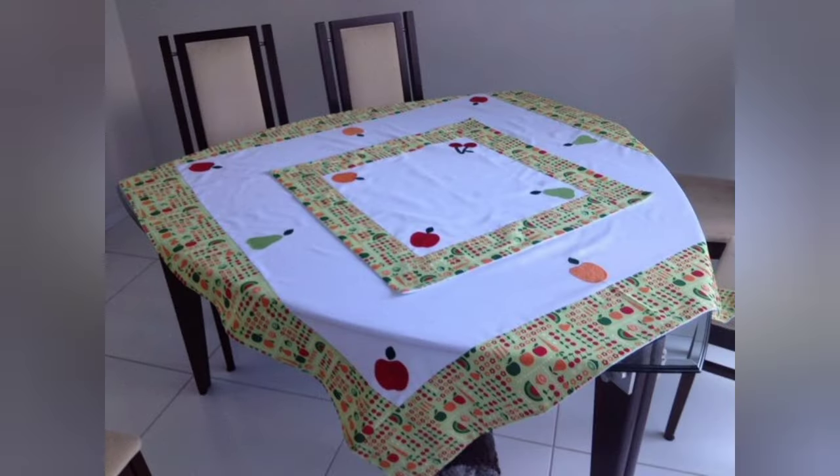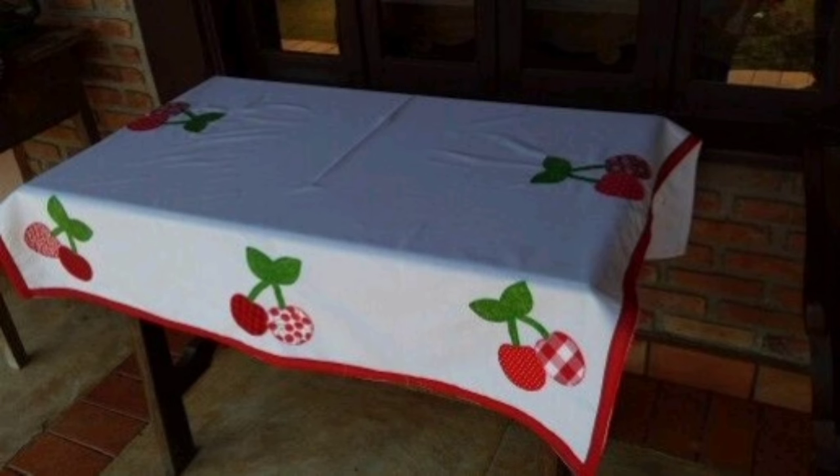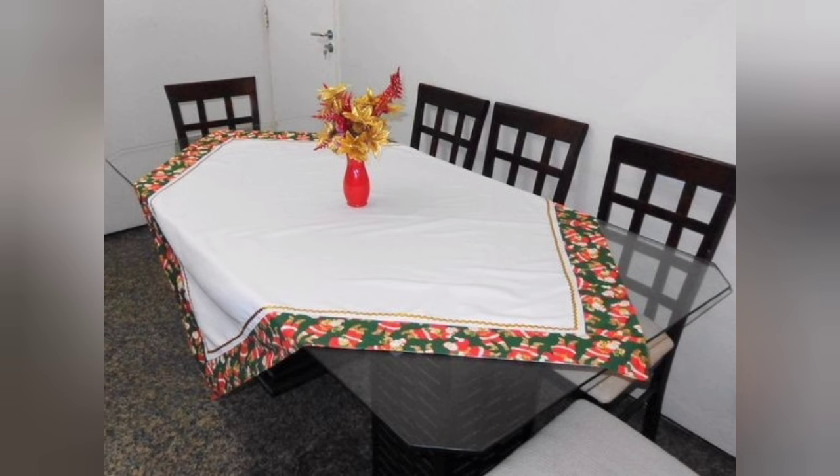Hi viewers, welcome back to my YouTube channel. Today in this video you are going to see different types of quilted patchwork DIY handmade tablecloth designs and ideas. You can make this amazing and different patchwork DIY handmade tablecloth cover with beautiful color combination ideas.